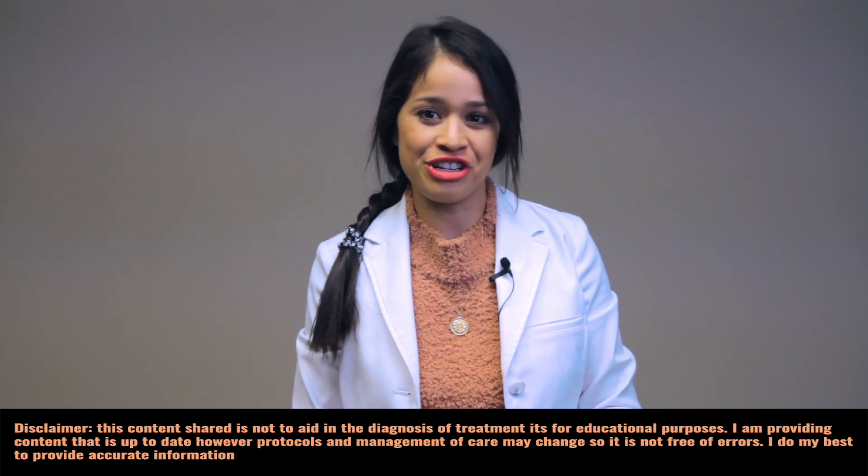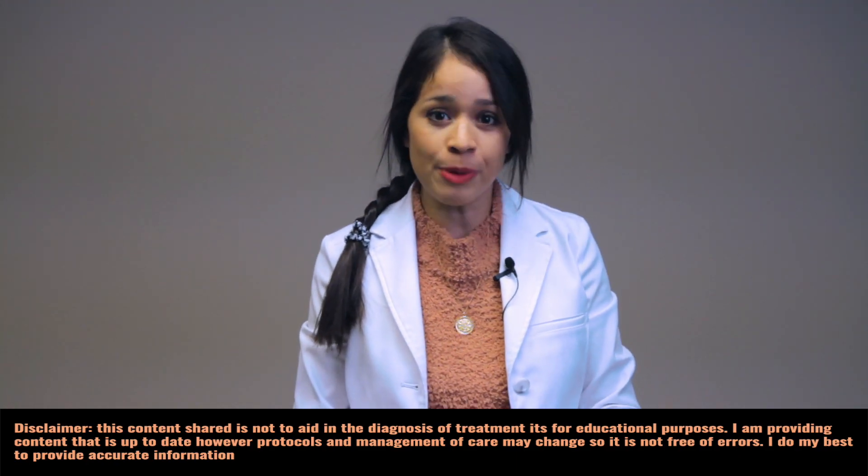Hey, what's up everyone. Christina, Nurse Practitioner here. Today I'm going to go over Bell's palsy, also known as facial paralysis, affecting cranial nerve 7. I will also include causes, common signs and symptoms, a quick demo review on how to examine cranial nerve 7, and treatment.